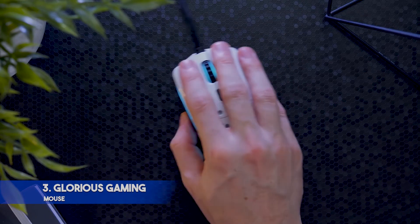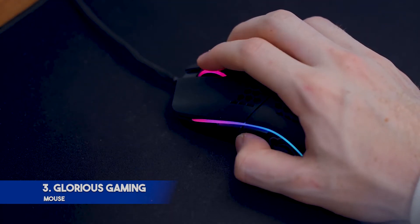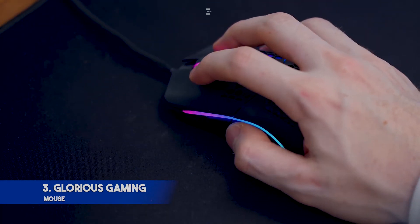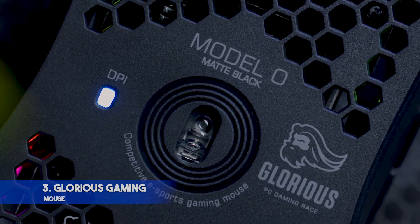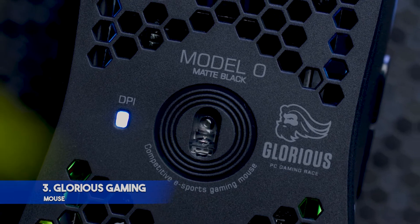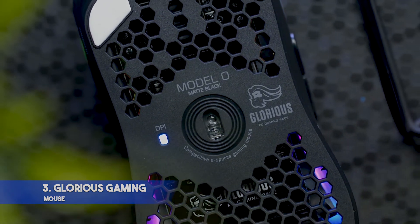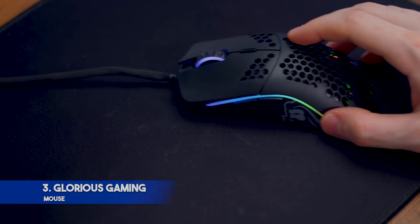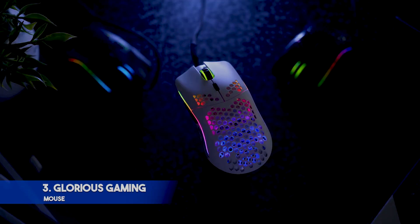If lightness is essential for you, look no further. The Glorious Model O Gaming Mouse is one of the lightest, if not the lightest, mice on the market. At just 67 grams, you're sure to reduce your reaction times with this mouse. It also features six programmable buttons, and the ambidextrous design means both left- and right-handed players can use it. The Model O is ideally suited for users with medium to large hands; if you have a smaller grip, you could opt for the Model O-, which is even lighter at just 58 grams.